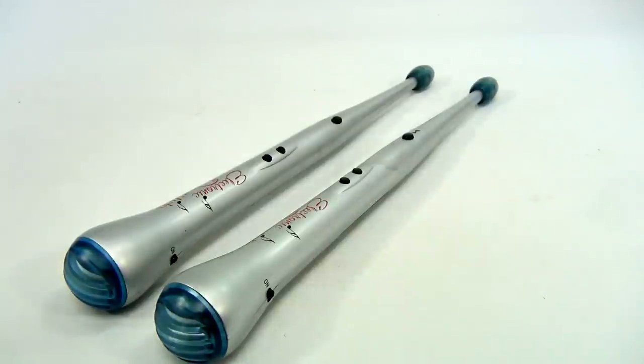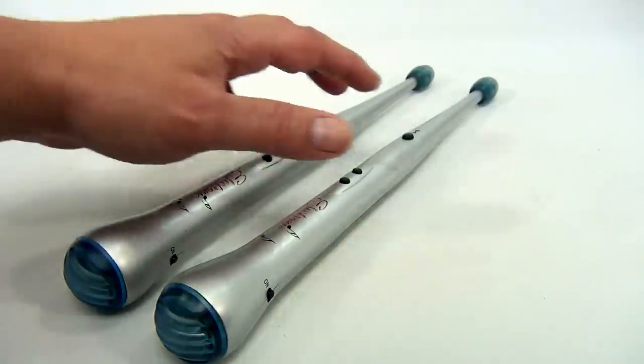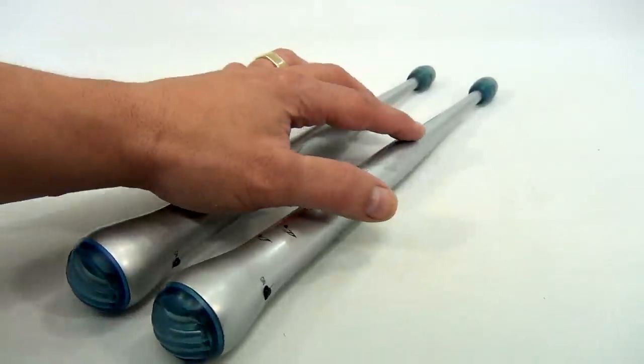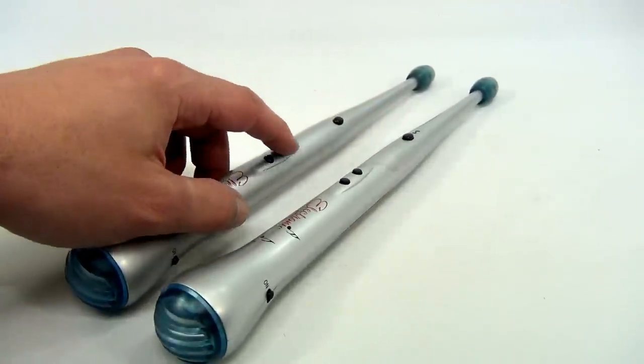They light up. They have different sounds in them. The music is this button right here. Then there's different sounds for each stick.